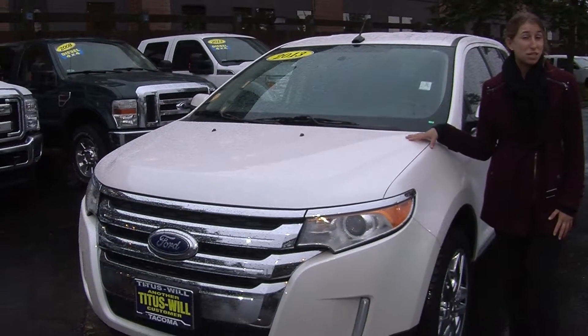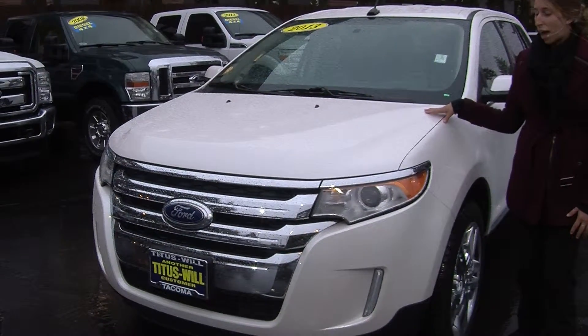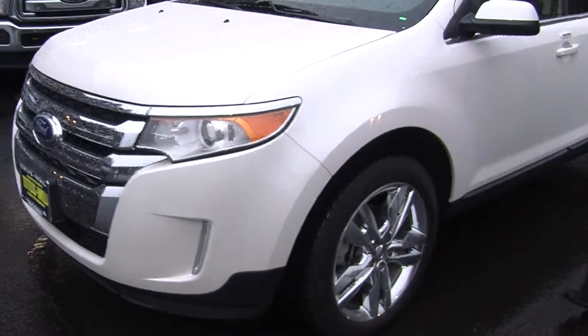Today we're looking at this pristine white 2013 Ford Edge Limited. On the exterior it has the automatic projector headlights, wonderful for night driving. It has the LED daytime running lights and alloy wheels.